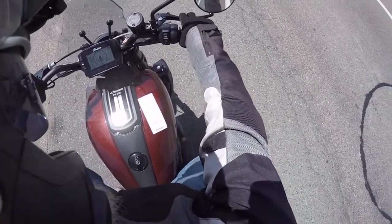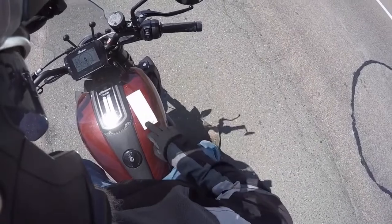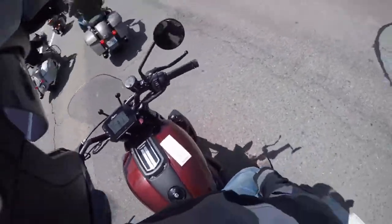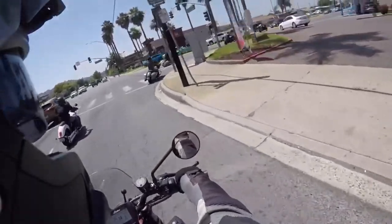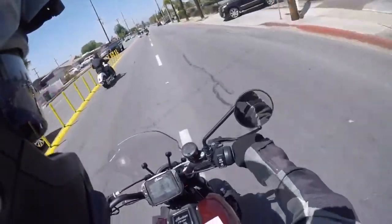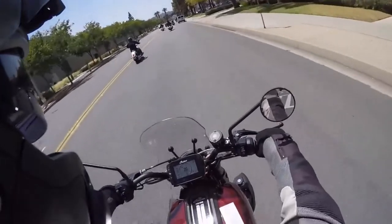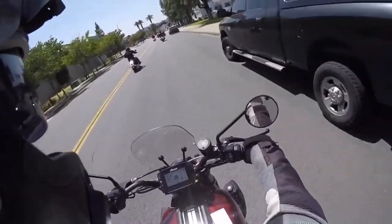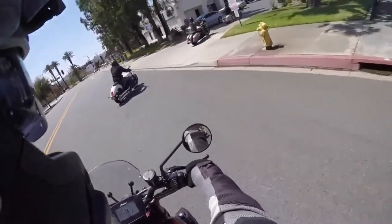And it has ABS, cruise control, Brembo brakes, and in maroon metallic it is $14,999. So, is this a bike worth $15,000? I don't know. We're rolling back in here, finishing up the test ride. You know, even if it's not your favorite bike in the world, you can't hardly complain when you get to ride a brand new motorcycle.